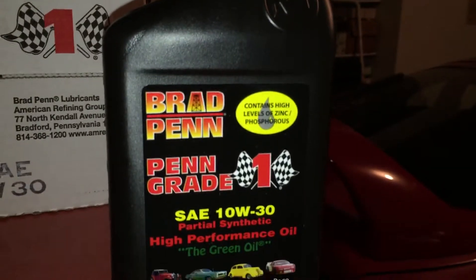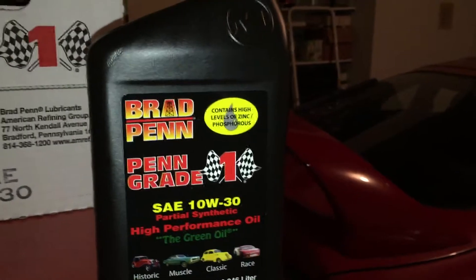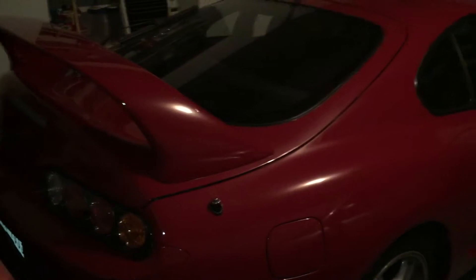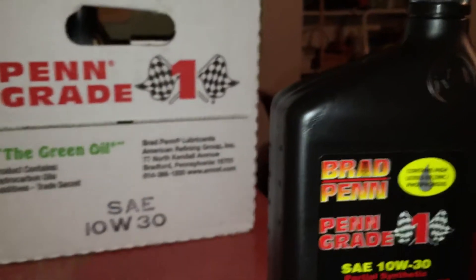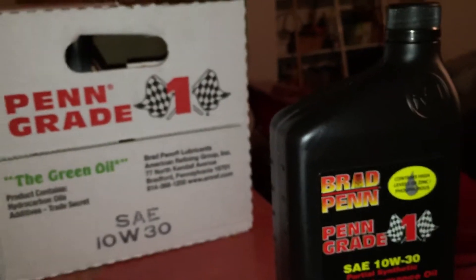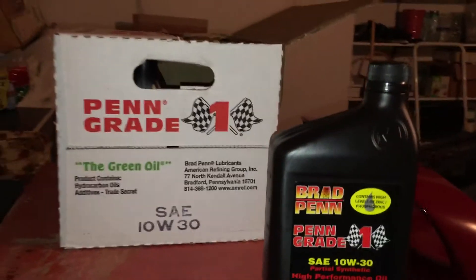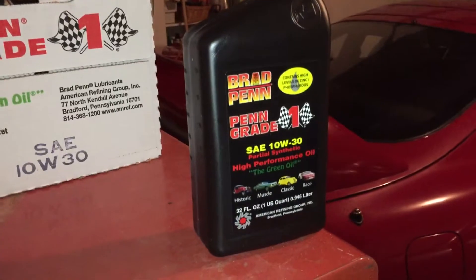I used to think that this oil was really expensive, like 9 or 10 dollars a quart. But I'll let you in on a little secret — if you go to Amazon, you can get a pack of 12 of these. It looks just like this box right here, and I just did an oil change so it's half empty. You can get 12 quarts for like 80 dollars, which is about $6.25 a quart, and that is cheap, cheap, cheap. So if you're looking for expensive racing oil, go to Amazon and you can save a lot of money.